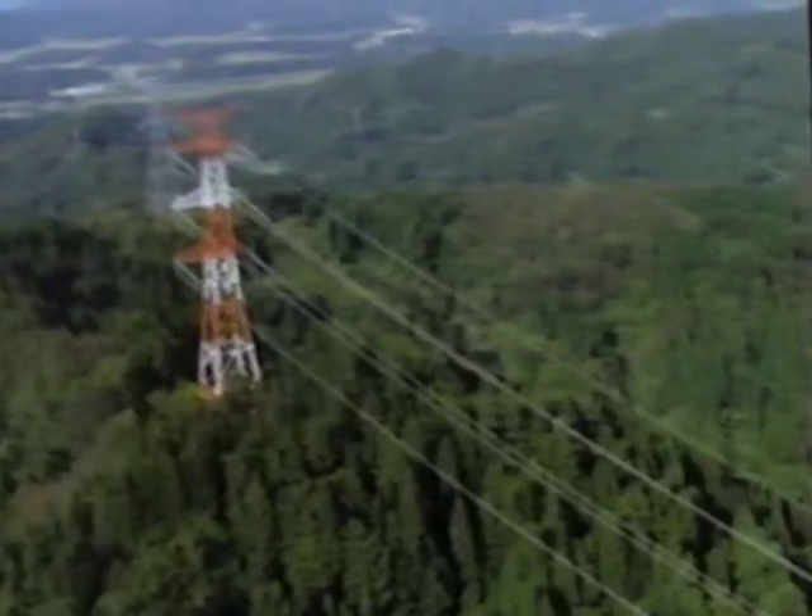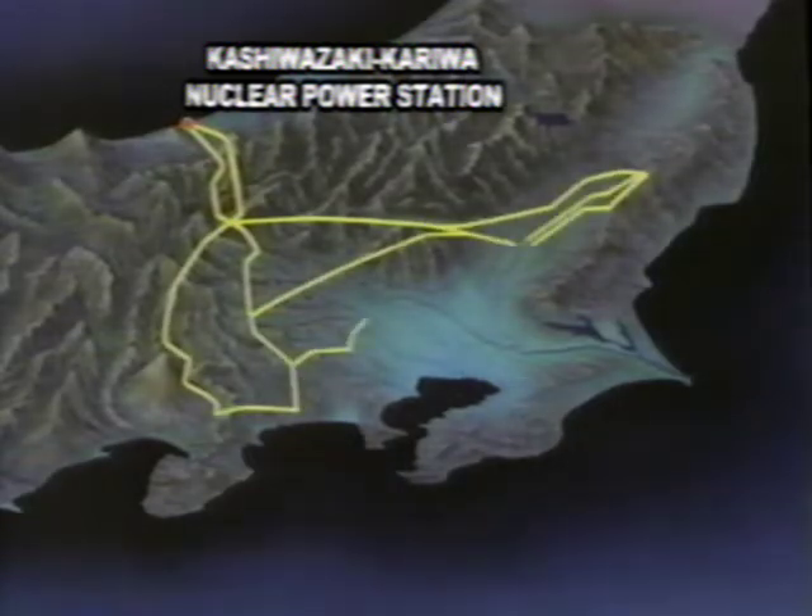Electricity dispatched from the Kashiwazaki nuclear power station is delivered via substations in Tokyo and Shizuoka prefectures to feed the power network that covers the entire Kanto region.